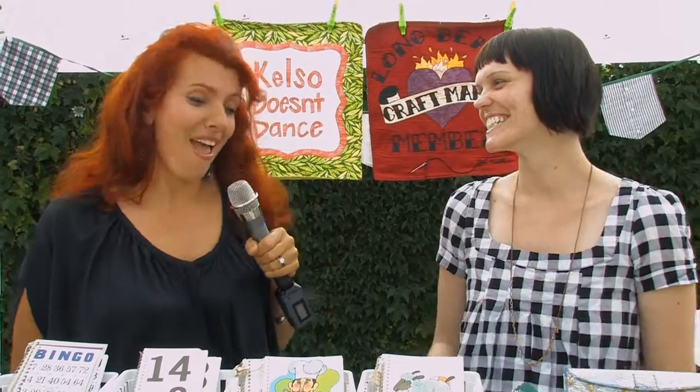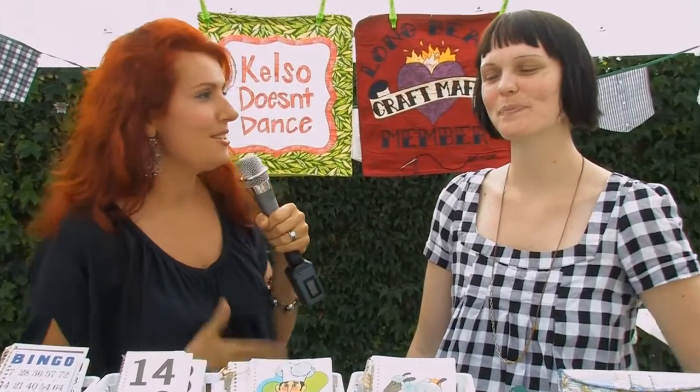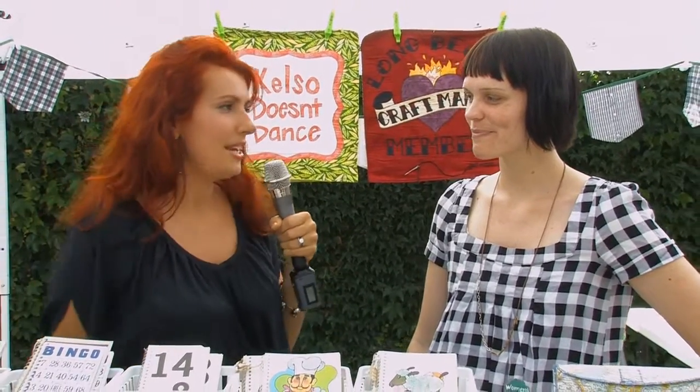Hi, you're joining me here at Patchwork 2011 Spring and I'm here with Kelso of Kelso Doesn't Dance, which makes me kind of sad because you know I love the dancing. Anyway, Kelso has some really cute amazing stuff so she's going to tell us about what she does. Tell me a little bit about what Kelso Doesn't Dance is.